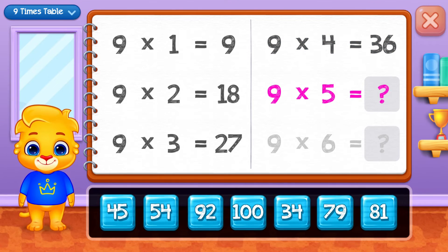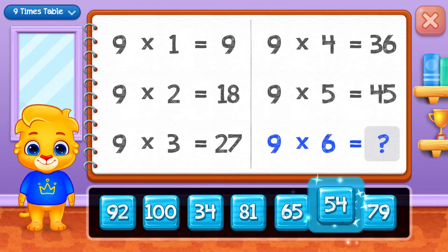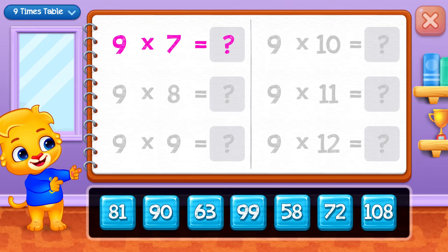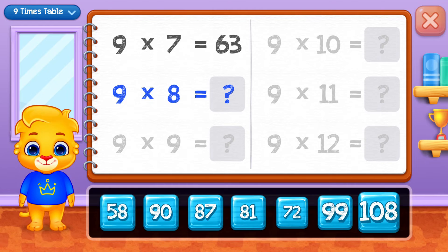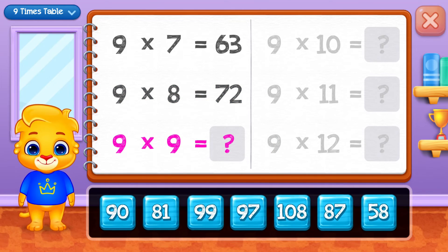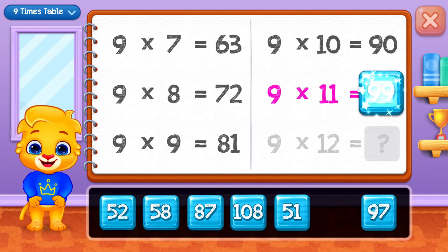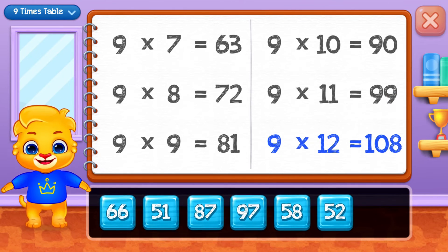Forty-five, fifty-four, sixty-three, seventy-two, eighty-one, ninety, ninety-nine. Well done! One hundred and eight.